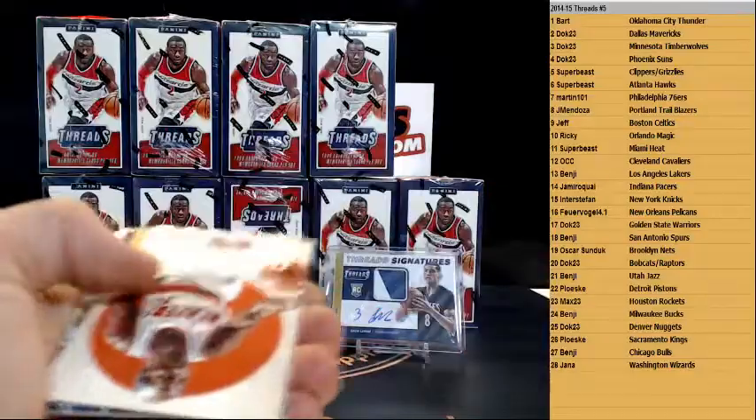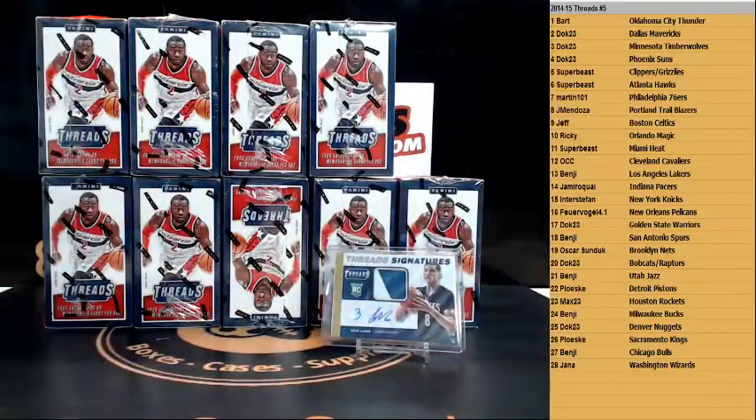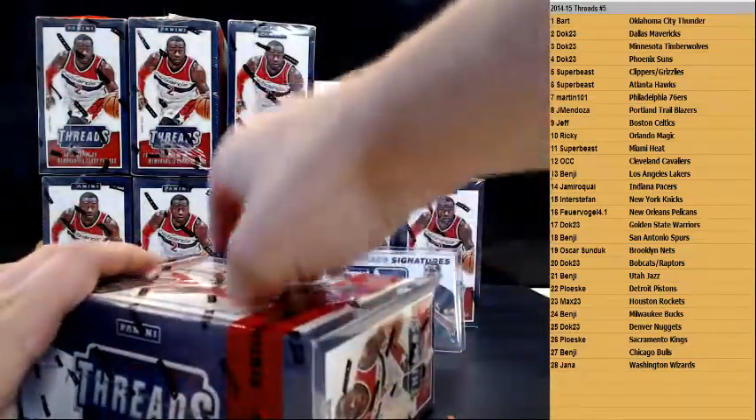We have Bradley Beal for the Wizards, and a Clyde Drexler insert for the Blazers. That's the first box done — here's box number two.